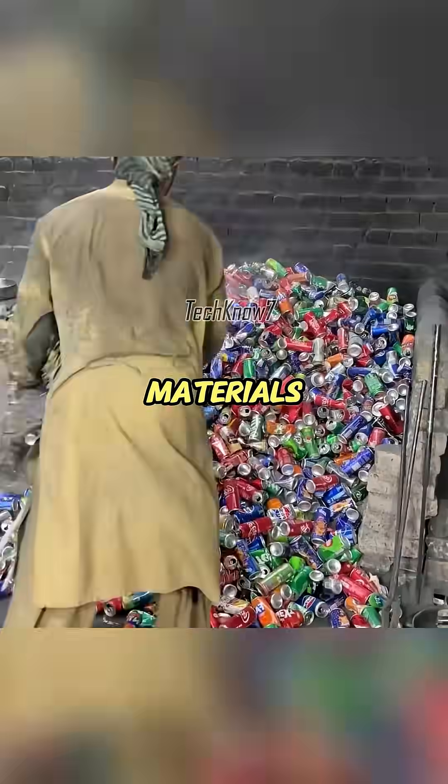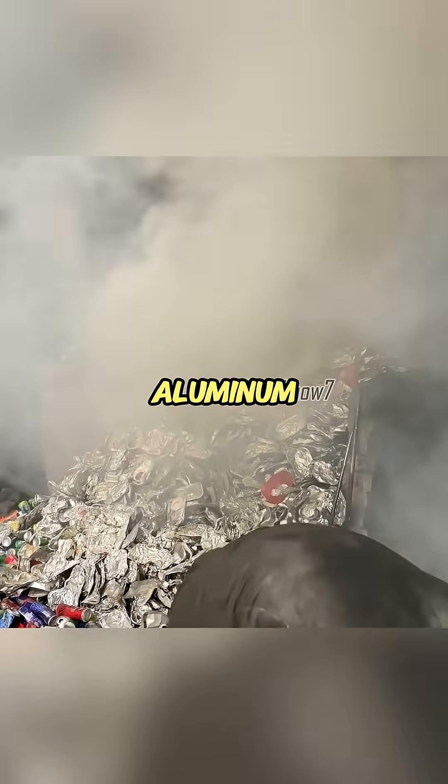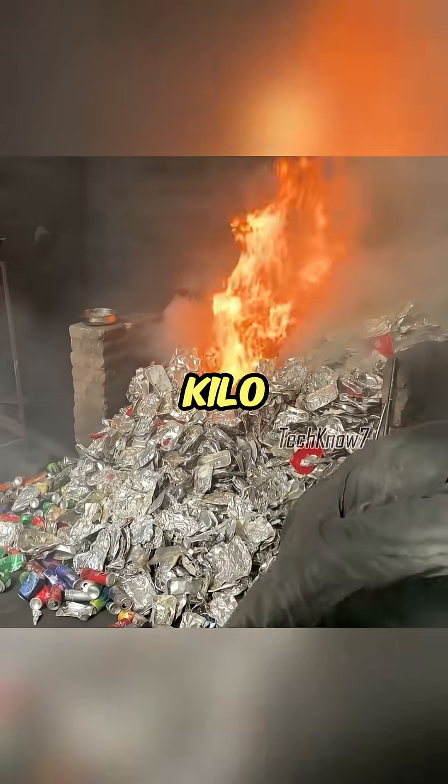Not from expensive materials, but from simple scrap cans. It begins with piles of used aluminum cans purchased at about 300 rupees per kilo.